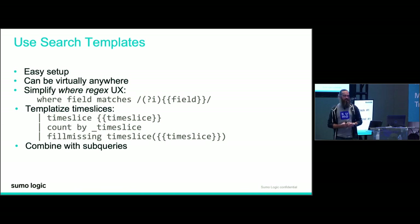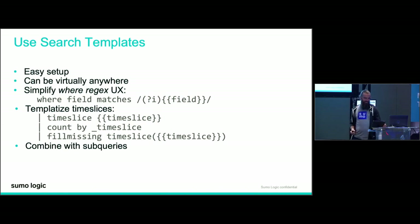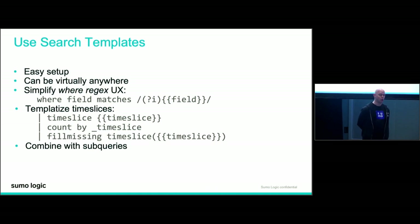What about subqueries in search templates? If you've been using those, you know they're powerful but can get cumbersome. You can essentially put a subquery into a search template. There are still some limitations — the size of a search template field is limited. But there is an idea out in our AHA idea portal to add a new data type into search templates that will also support subqueries. Shameless plug: go out there and vote on it. Votes from you mean a lot more than votes from us.